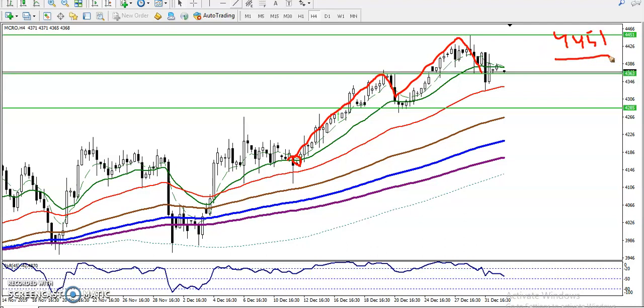In my previous video I told that I was going to buy until this level, around 4444. I closed my position at this level, and we have given the next target of 4450. From this area we have seen price dropping.